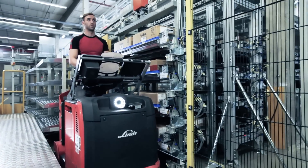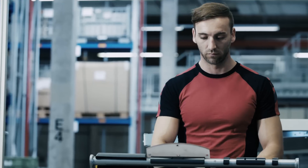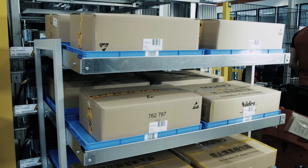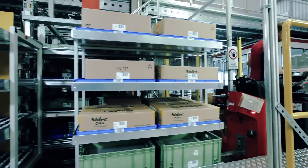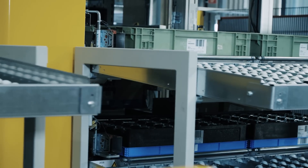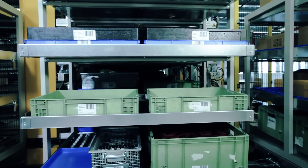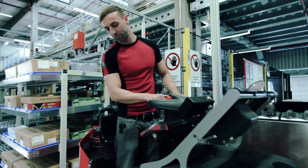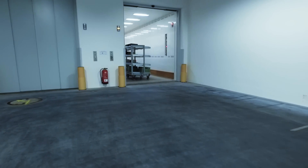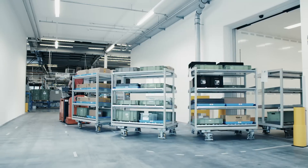Centerpiece is the technically sophisticated automatic loading station – this is where BSH Traunreuth is taking on a pioneering role in the entire German industry. Previously sequenced containers from the AKL are loaded automatically in the correct order onto the tugger train. The fully loaded tugger train is then elevated from the ground floor to the assembly building's top floor to supply the assembly line.